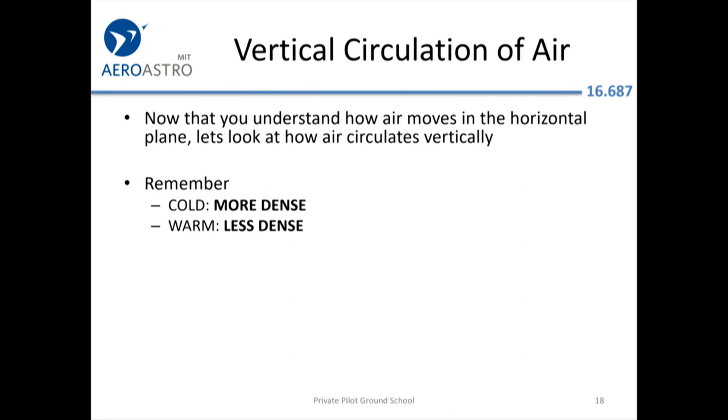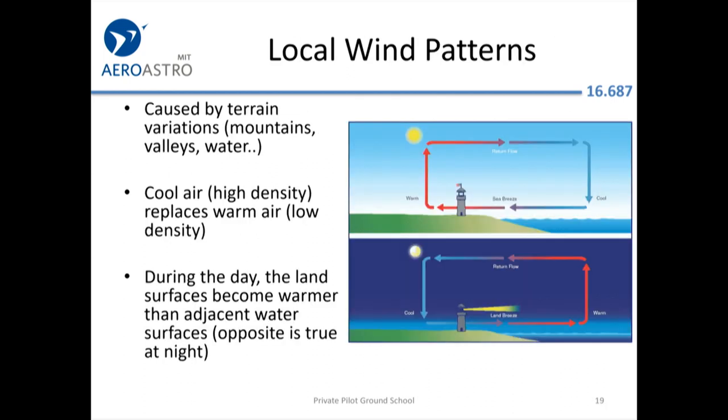For vertical circulation of the air, just remember that warmer air is lighter than colder air. As for local wind patterns: if you heat up the shoreline, the air will rise off the shore and pull in air from the ocean during the day — that's a sea breeze. At night the opposite happens — a land breeze. These are predictable local weather patterns.